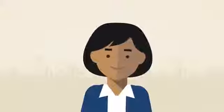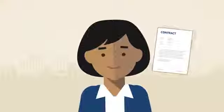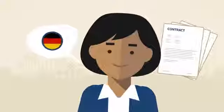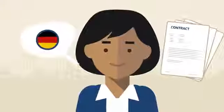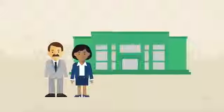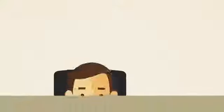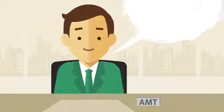Whatever else you need, for numerous administrative procedures and for signing contracts, you will have to have a good command of the German language or get help. Many employers will help you, for example in your dealings with the authorities, and more and more employees of German government agencies also speak English.